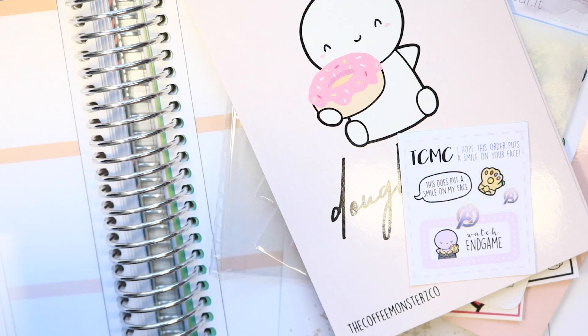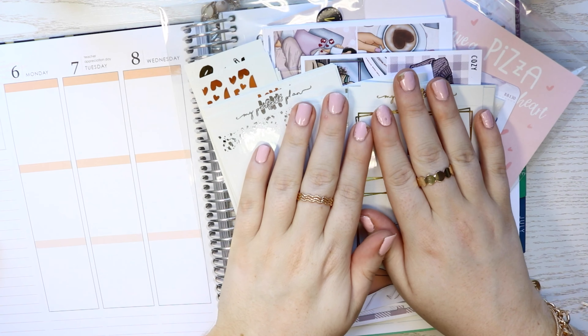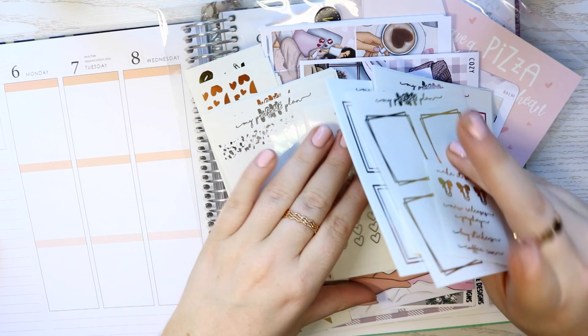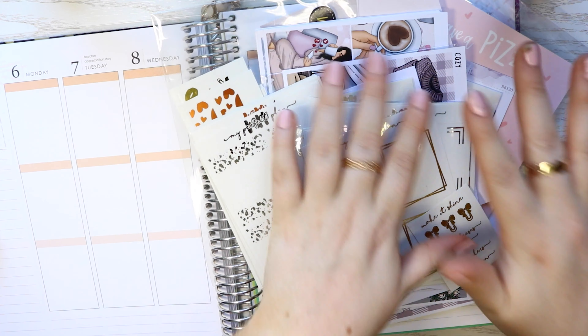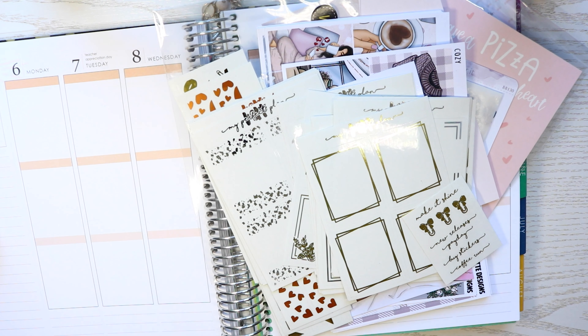It's a small haul compared to some, but I bought quite a lot from a few different shops. Please subscribe to my channel if you want to see all these stickers being used in my planner, and I'll see you in my next video!